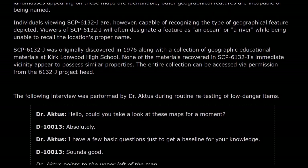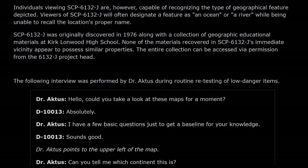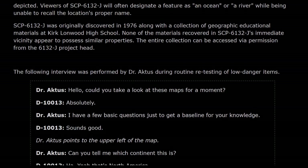The entire collection can be accessed via permission from the SCP-6132-J project head. The following interview was performed by Dr. Actis during a routine retesting of low-danger items.